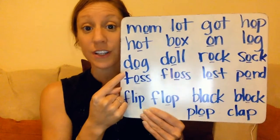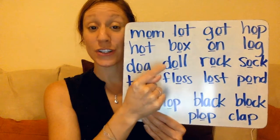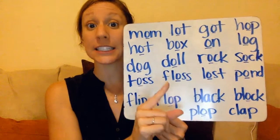Let's do it together. D - ah - g: dog. D - ah - l: doll. Remember those two L's together? They just make the one 'l' sound.